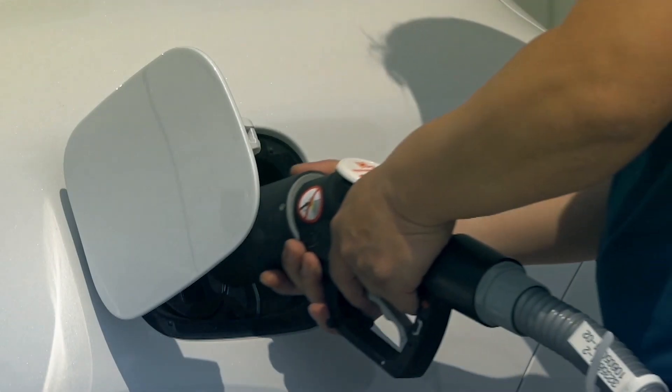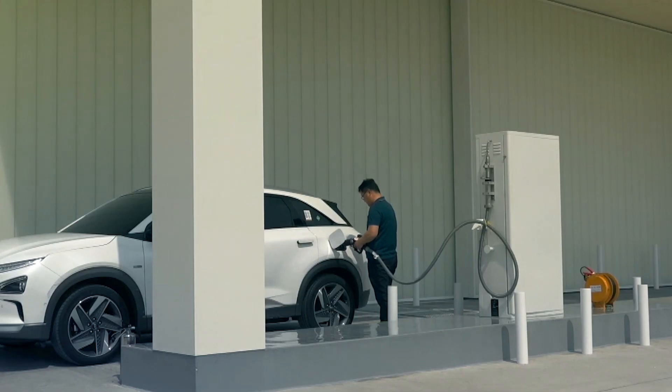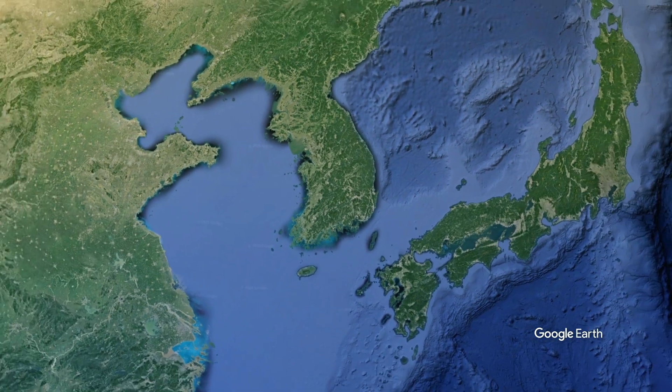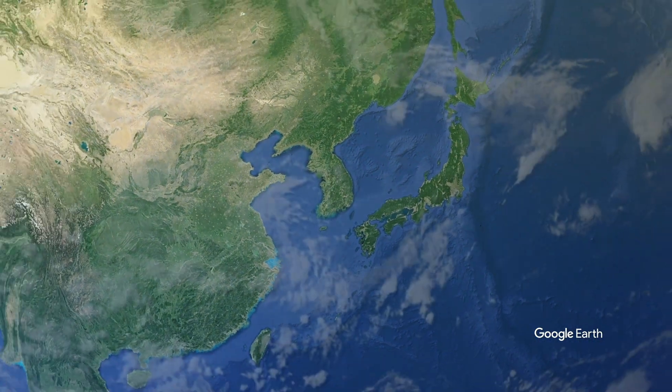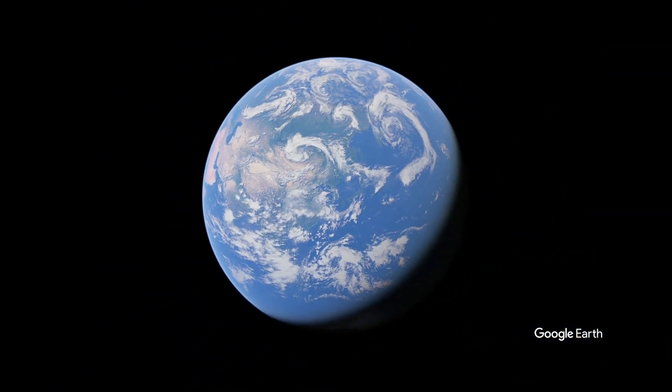Together, the companies will initially start demonstrating the power of the LOHC technology in South Korea's network of hydrogen refueling stations. In the future, the partnership will know no borders as their plan is to develop the technology worldwide. A partner like Hyundai, who is not only very strong in Asia but also worldwide, is definitely a very powerful partner to do that.